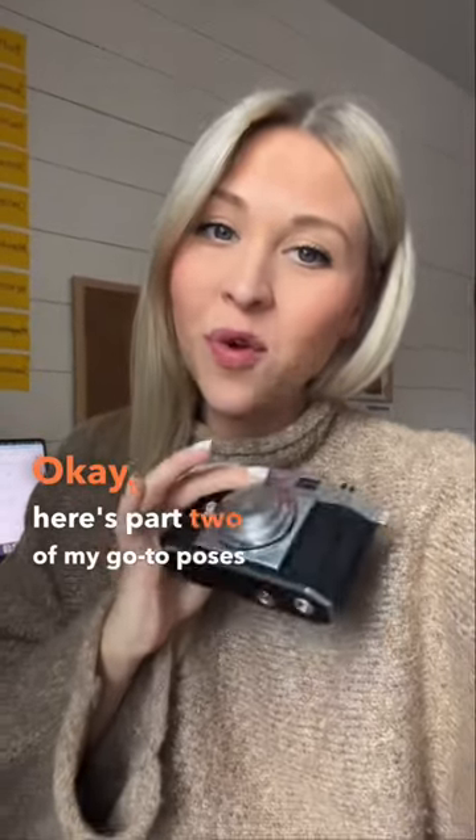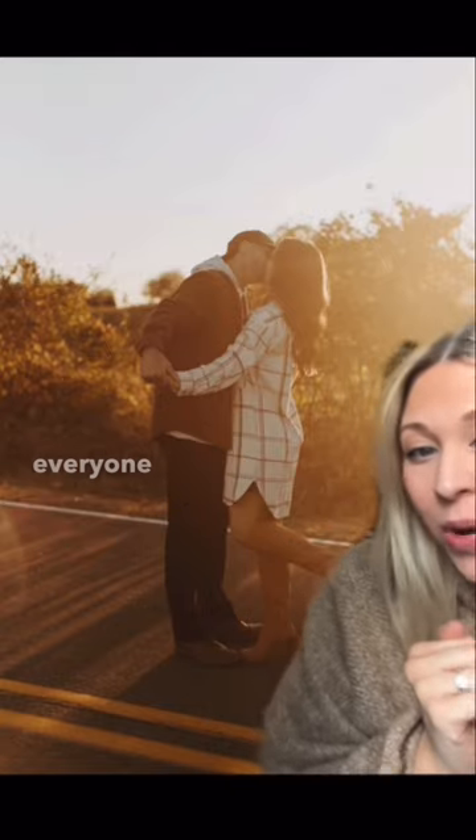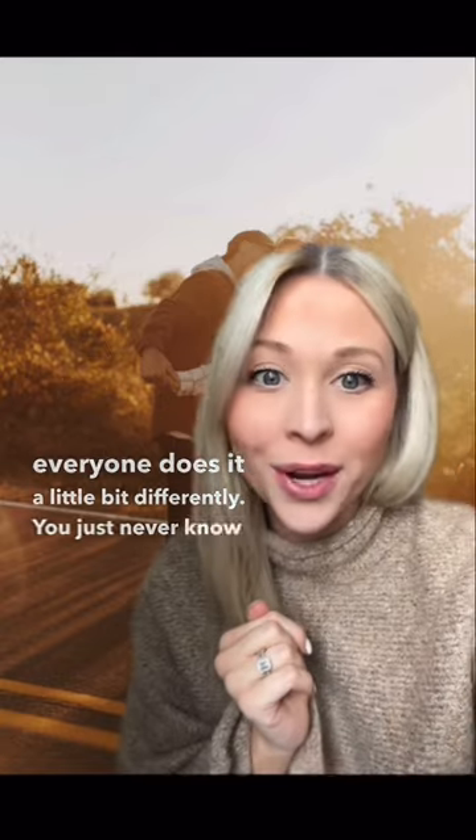Here's part two of my go-to poses for couple sessions. First off, I love just telling them to hold hands and kind of just dance around, because everyone does it a little bit differently — you just never know what you're gonna get.